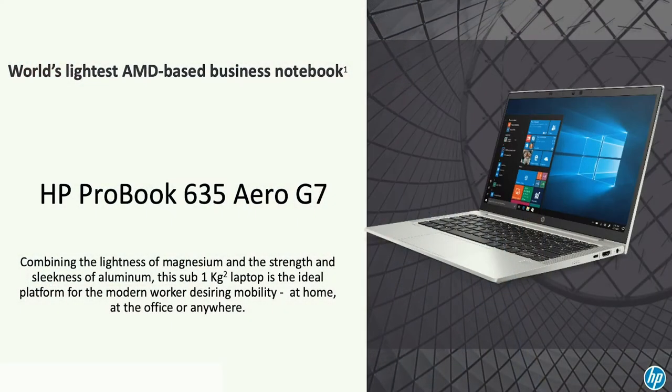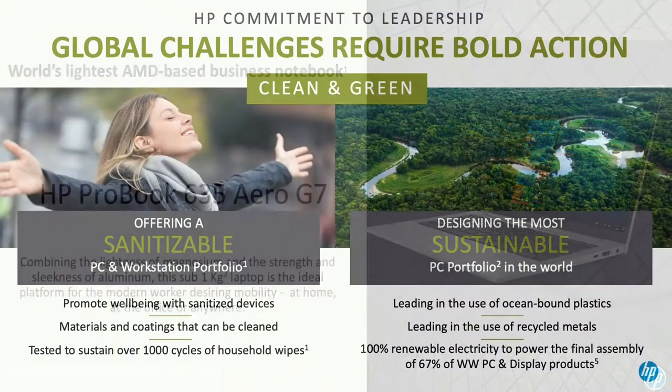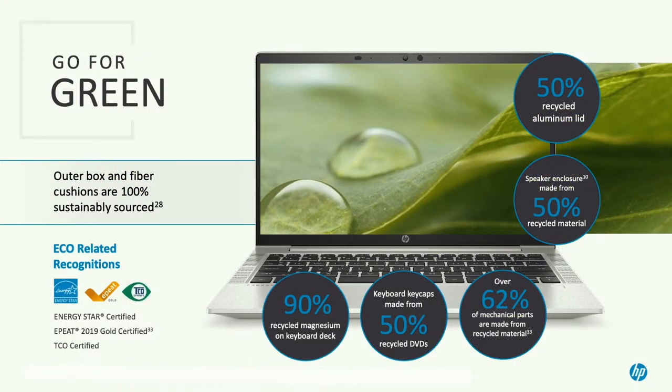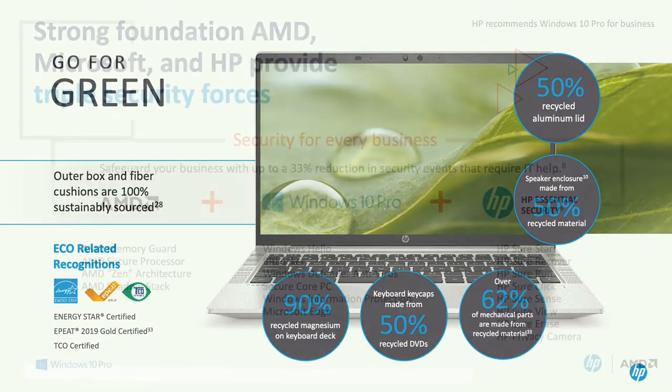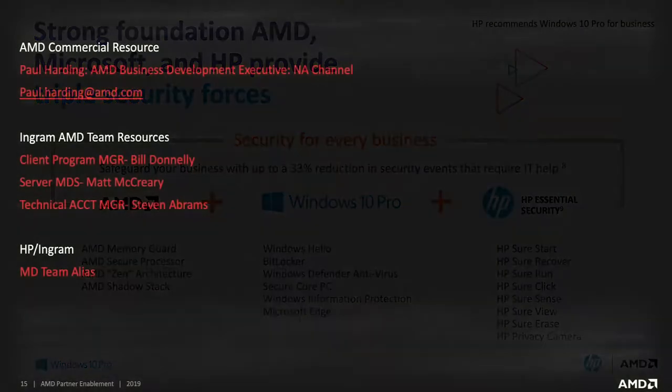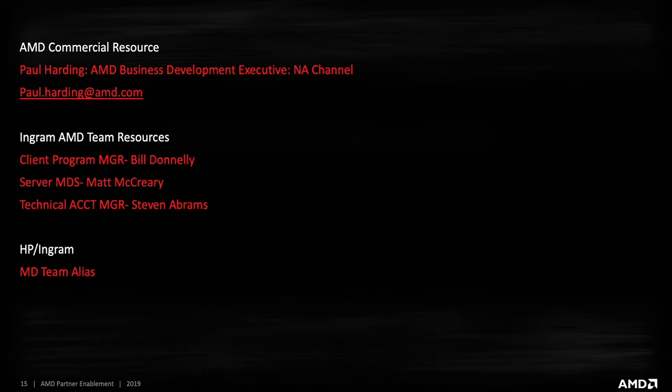I'm really excited to be back. For parts five through eight here on this vlog series, we're going to touch on an unboxing of the new Aero 635 G7 and some exciting news about the G8 coming down the pipeline really soon. We'll touch on some sustainability and COVID-specific sanitization messaging specific to HP, which is really cool. We'll also have a very important update on security and how it ties into AMD, HP, and Microsoft. And then lastly, we'll wrap it all together with some really important Ingram, HPI, and AMD resources that we will have available for you.